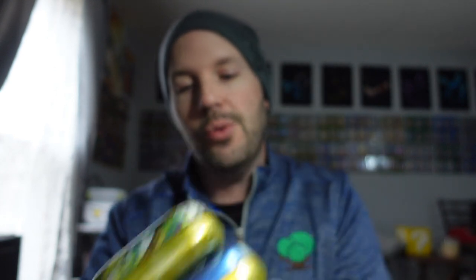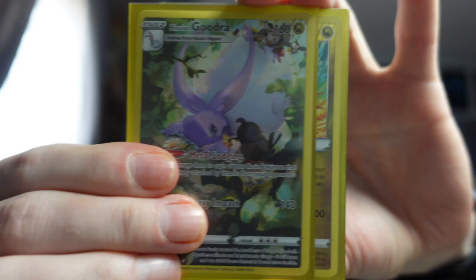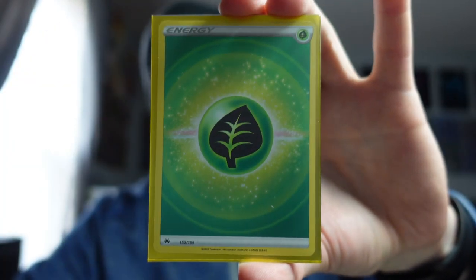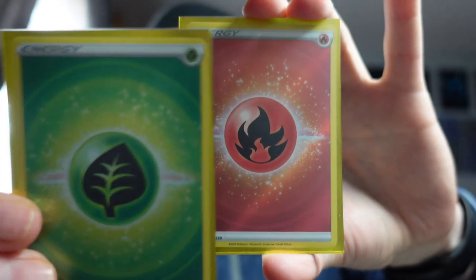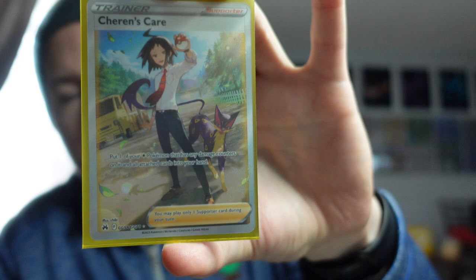We're going to open up these Crown Zenith mini-tens. Starting with Marnie and working through until we get a satisfactory pull because today has sucked. Took us three tens to get the hit we were looking for — we wound up with five hits. We got the Gudra Glaring Gallery, the Radiant Eternatus, two textured energy cards — leaf and fire energy — and our card of the opening: Sharon's Care Glaring Gallery, GG 58 out of 70. We're pleased with that.